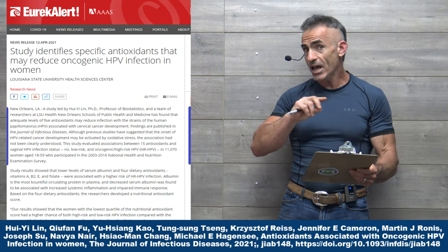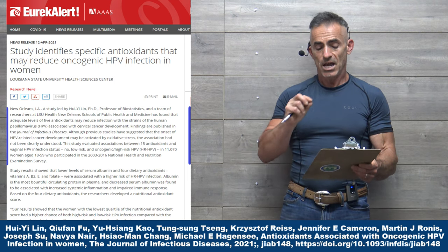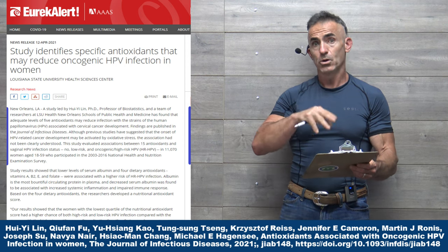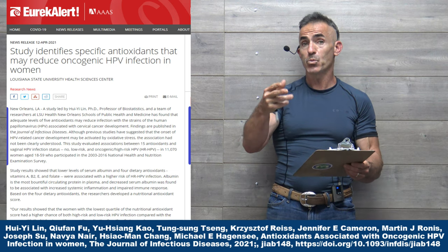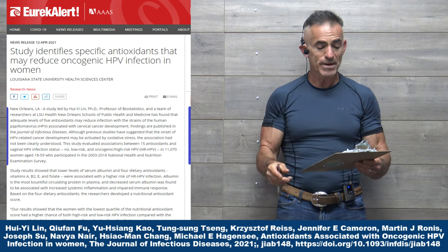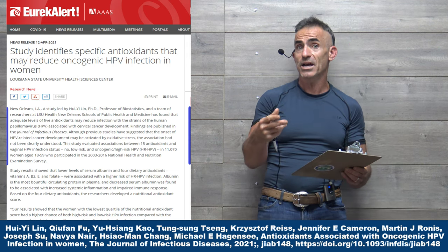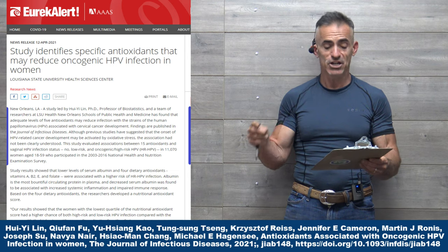This study evaluated the associations between 15 antioxidants and vaginal HPV infection status — no, low-risk, and oncogenic high-risk HPV (otherwise referred to as HR-HPV) — in 11,000 women aged 18 to 59 who participated in the 2003 to 2016 National Health and Nutrition Examination Survey.